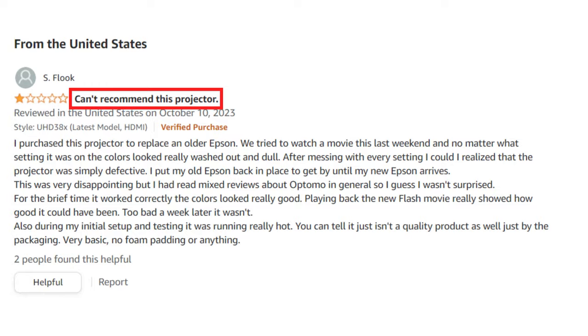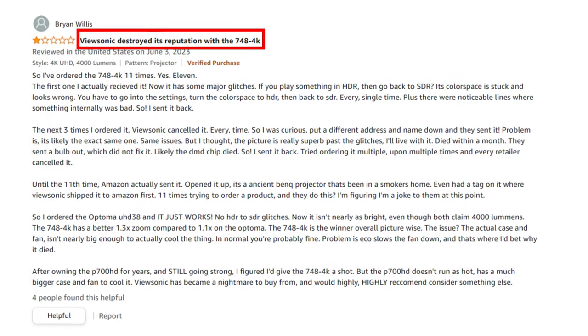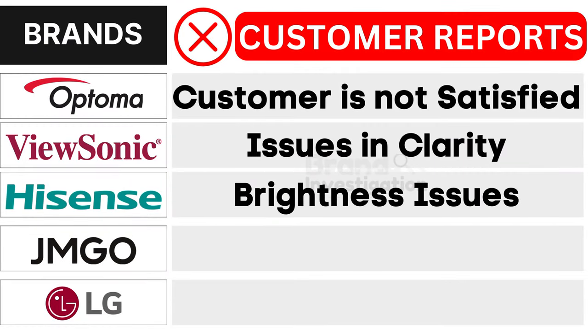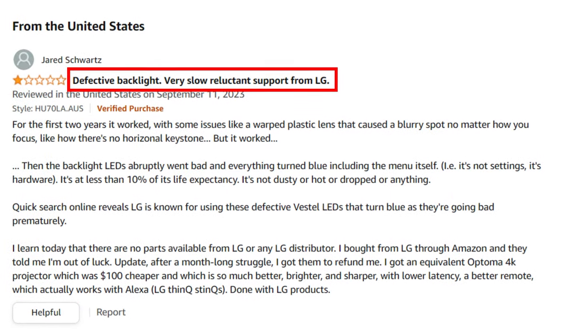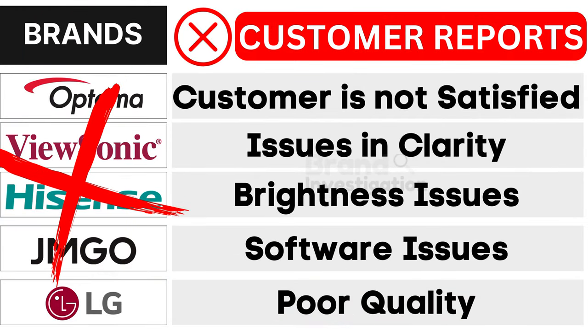First, the Optoma 4K projector brand faces customer dissatisfaction. Second, ViewSonic 4K projector brand grapples with issues in clarity. Third, Hisense 4K projector brand encounters brightness issues. Fourth, JMGO 4K projector brand confronts software issues. And fifth, LG 4K projector brand suffers from poor quality, as reported by customers. As a result, customers have strongly opted to avoid these brands.